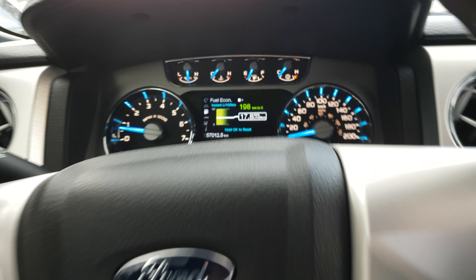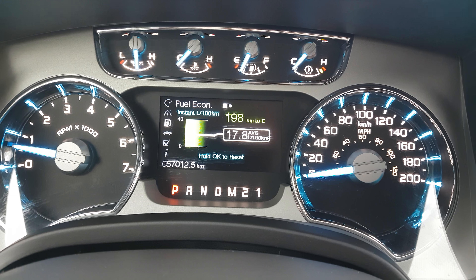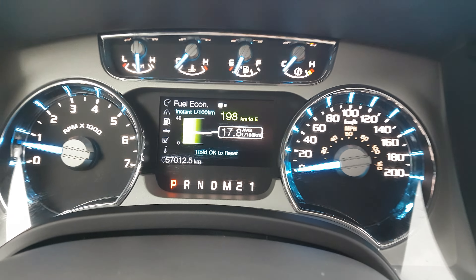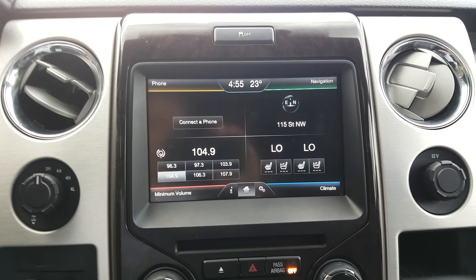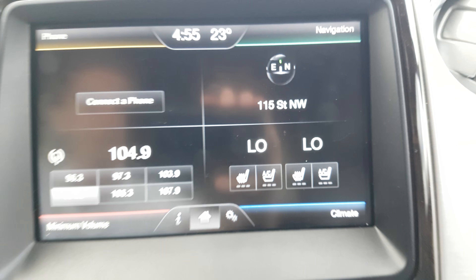You can adjust the steering wheel just by pushing a button. This particular truck is currently sitting at 57,012 kilometers. The center console has the same operating system and same functionality, with heated and air-cooled leather seats up front and navigation as well.